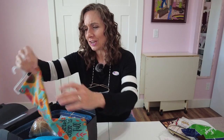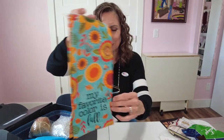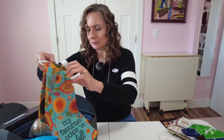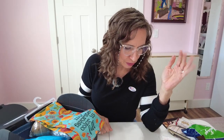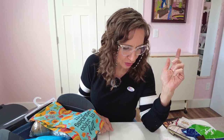My favorite color is fall! Oh, look at this — it's a dish towel. I love this, I can use this in my kitchen. Look at the pretty colors on it. It's 18 by 28 with a hang tag in one corner. 100% cotton and machine washable.